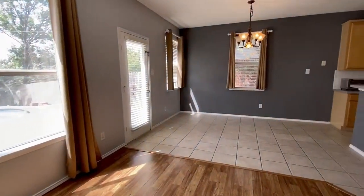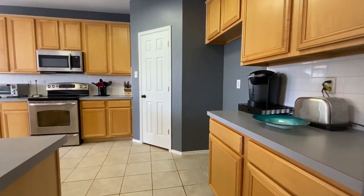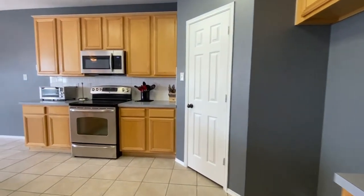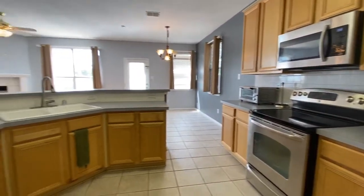Look at this kitchen. There's a generous spot for dining, and the kitchen offers an abundance of counter and cabinet space. Plus there are recently replaced stainless steel appliances and a generous walk-in pantry.